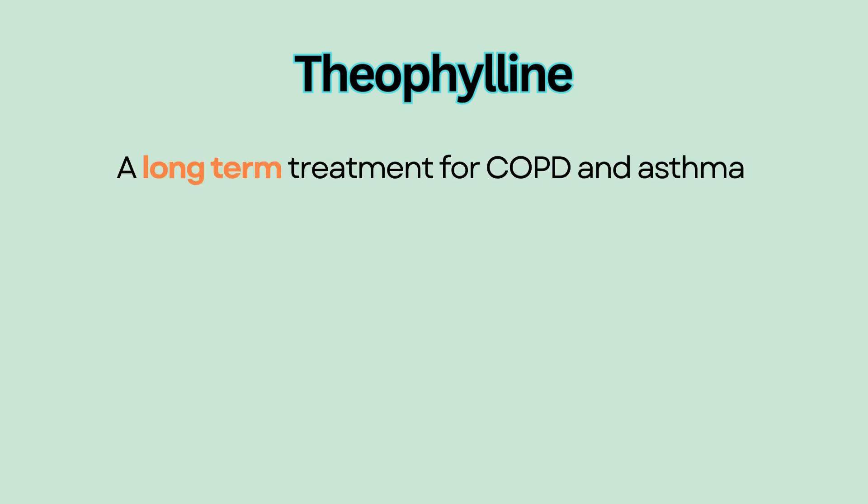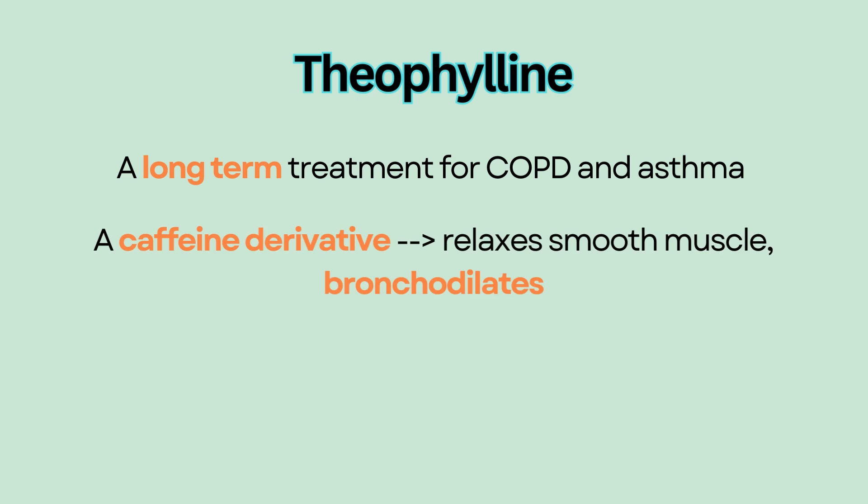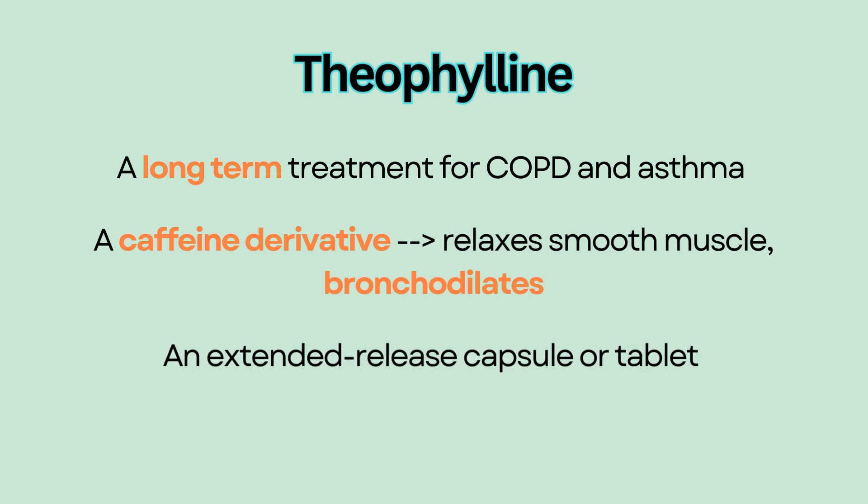Theophylline is a long-term treatment for wheezing and bronchospasm control in COPD and asthma. It is a caffeine derivative that relaxes smooth muscle and causes bronchodilation. It comes as an extended release capsule or tablet that needs to be taken on a regular basis. Theophylline is not used as a rescue medication.